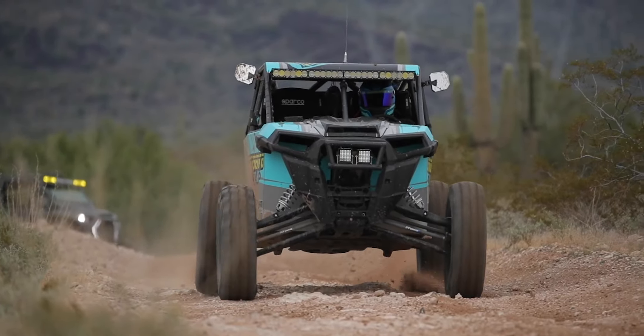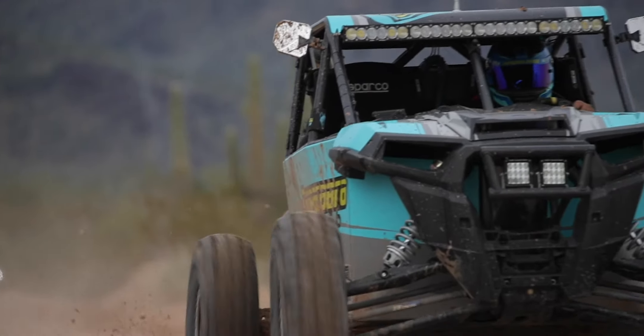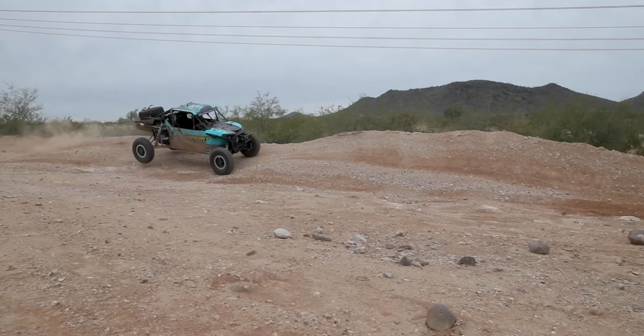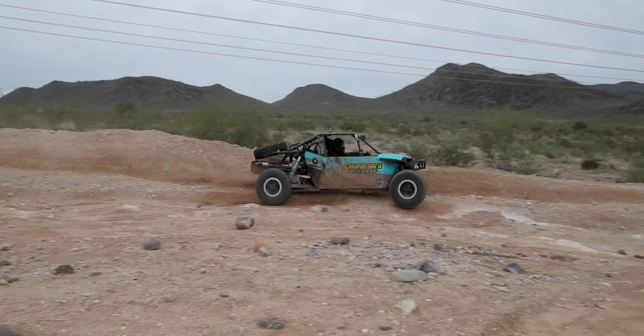That's something you learn along the way. We had this race car re-sprung and re-valved, and took it to the suspension guru and really got it to the next level.